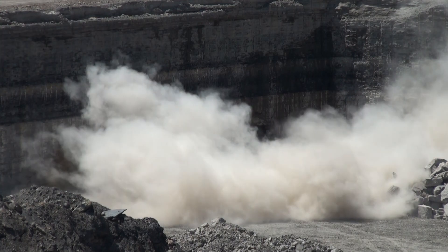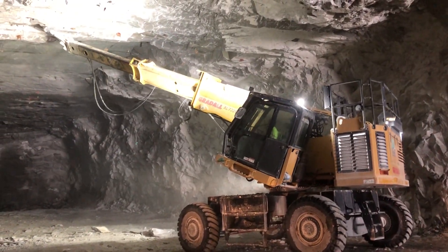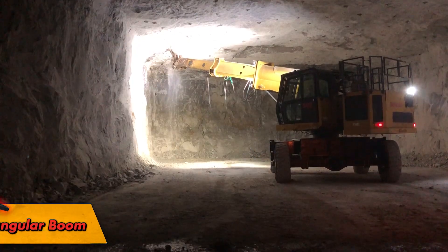Greatall machines set a new productivity standard for mining limestone, salt, copper, and lignite, thanks to their unique boom movements and their excellent power and mobility. With rotating telescoping booms,